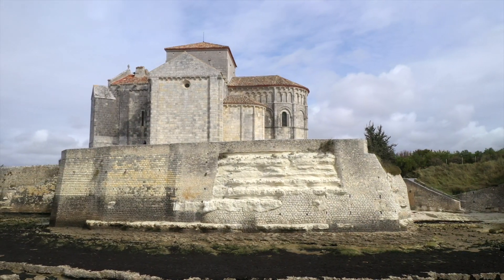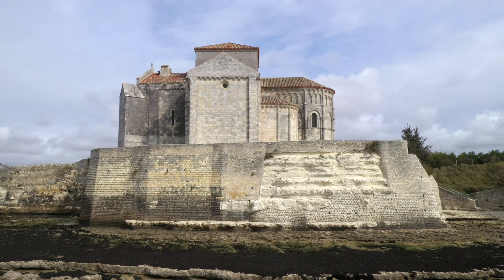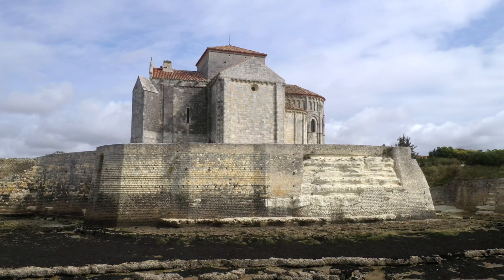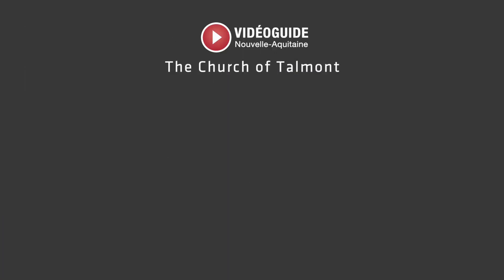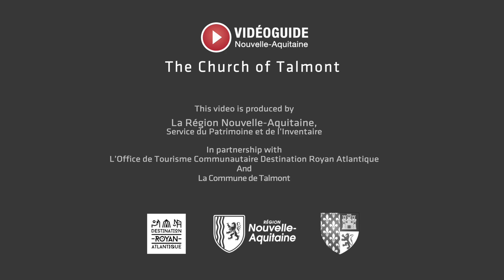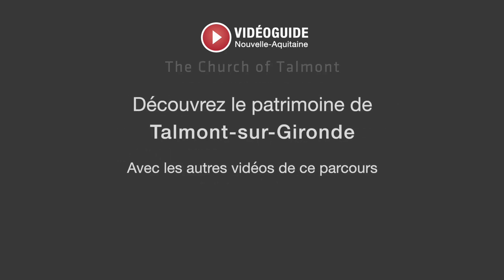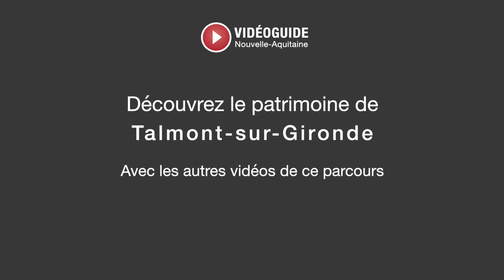The cliff face, battered and dented by years of waves, was reinforced on several occasions by the construction of a supportive wall, ensuring the stability of the church.